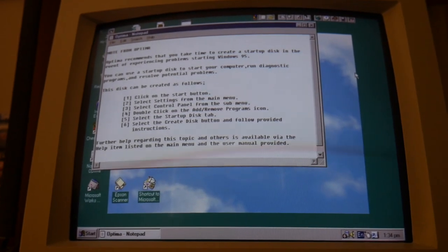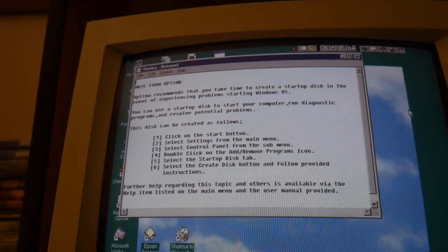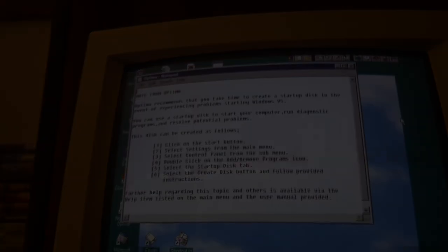There was even this original text file on the desktop where Optima had left a note suggesting that you create backups when you first got the PC.